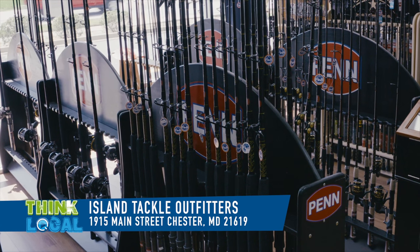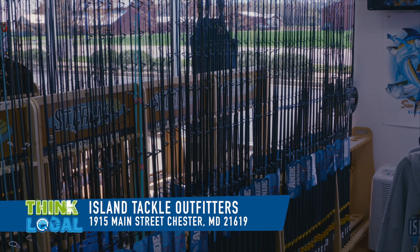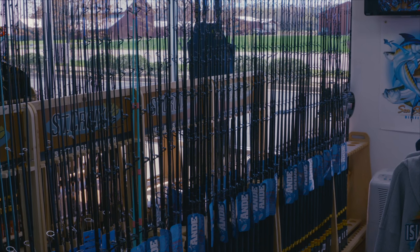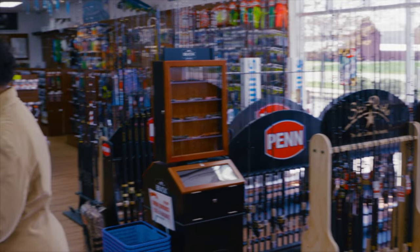Rod-wise, we carry just about everything you would need, from ultralight all the way up to your heavy offshore stuff. We carry a few major brands: Shimano, Penn, Star Rods, and St. Croix Rods — which are also made in the U.S., so there's another homemade factor there.